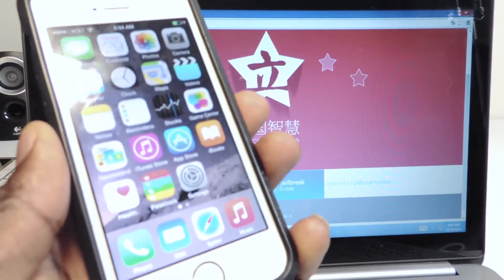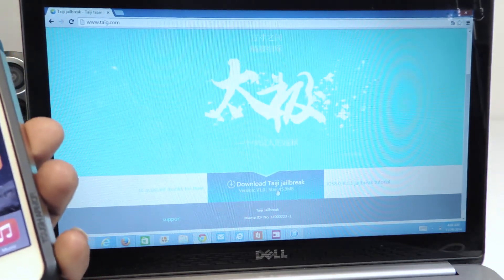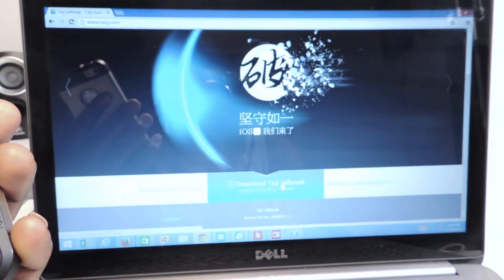First you want to turn off Find My iPhone and also turn off the passcode lock. Then you want to go to the Taiji website below and download the tool. Just click on it — it should be in Chinese but my computer translated it a little bit.